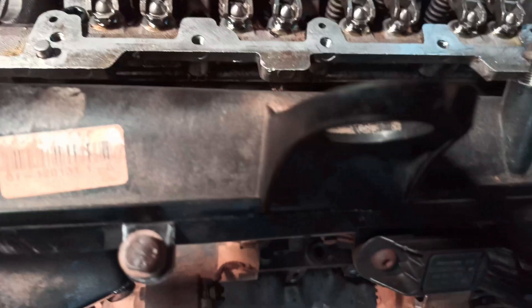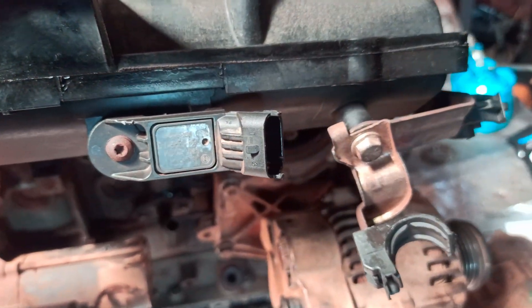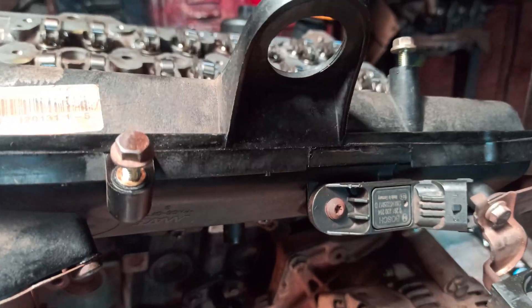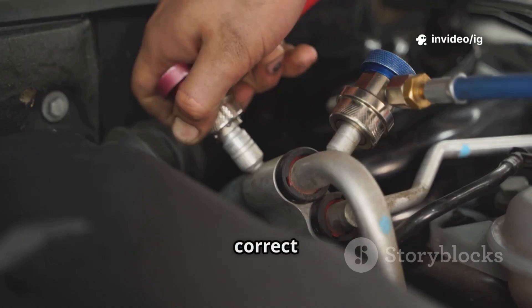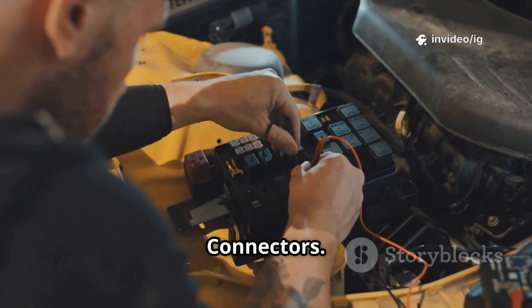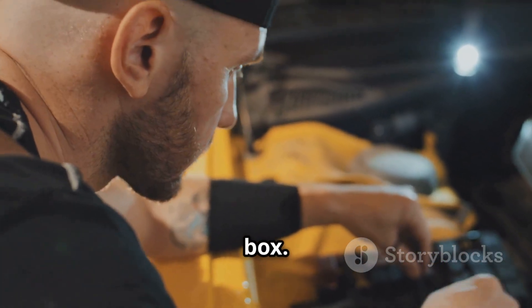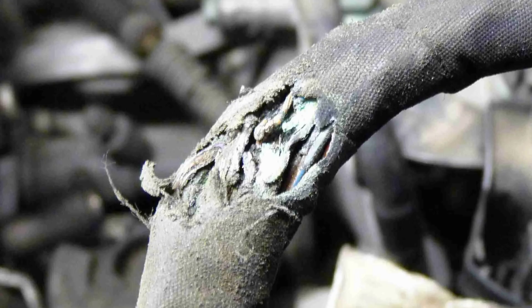Third, the manifold absolute pressure, MAP sensor — mounted on the intake manifold or throttle body — measures intake manifold pressure for proper fuel injection timing. Fourth, the fuel pressure sensor — located on the fuel rail or near the fuel tank — ensures correct fuel pressure for smooth engine performance. Fifth, wiring and connectors found between the PCM, sensors, and the fuse box carry the 5V reference signal; a short or open circuit can cause high voltage spikes.